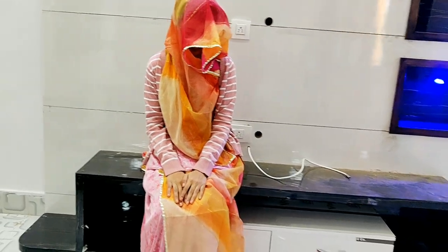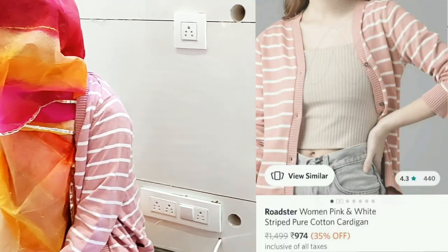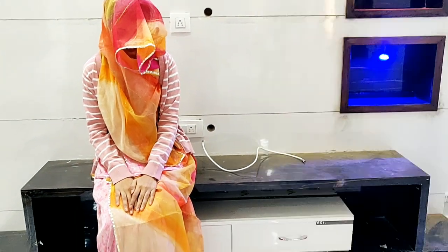This is a daily wear pink sweater — I bought it with my first purchase. The price is 974 rupees.